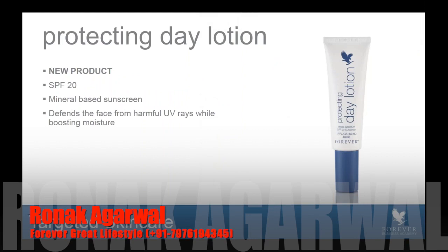Finally, we have a new product — new to Forever. We have yet to have a day lotion for the face with an SPF, and so we're very proud to launch Protecting Day Lotion with SPF 20 broad spectrum coverage, meaning it helps defend the face from harmful UVA and UVB rays while boosting moisture. This is a natural mineral-based sunscreen. Protecting Day Lotion can be used in combination with either Infinite or the new daily skincare system launching at Rally, as the formula has been formulated with ingredients that work with either system.